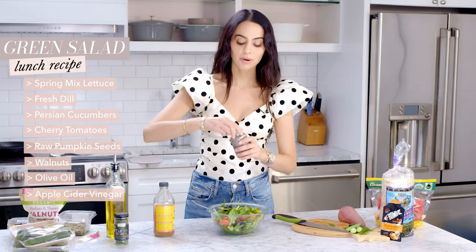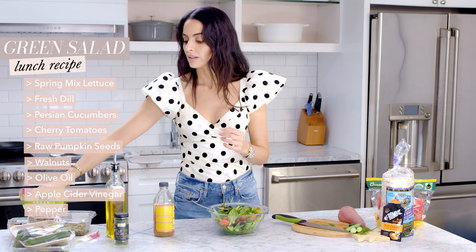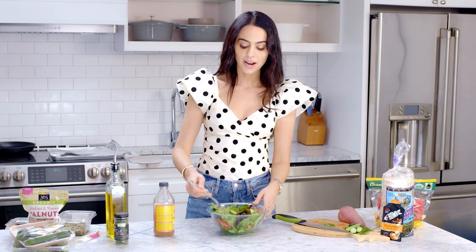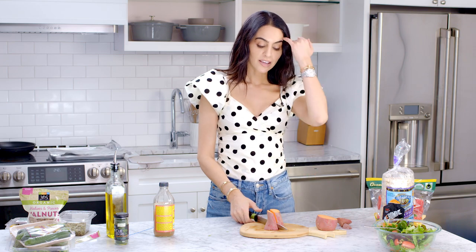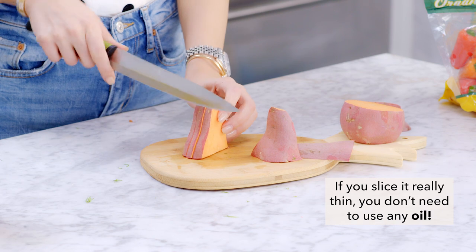I'll toss the salad and let it sit while I bake the sweet potato. Black pepper in a salad adds a lot of flavor. If you're trying to cut back on salt — salt can increase blood pressure and cause bloating — try overdoing other spices instead; they still give you that satisfying salty-like palette. For sweet potato fries, the trick is slicing them really really thin so you can put zero oil and they crisp up in the oven on their own.